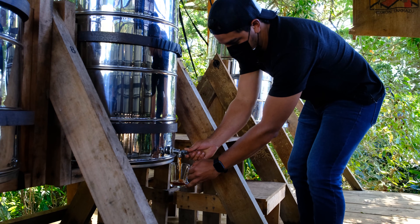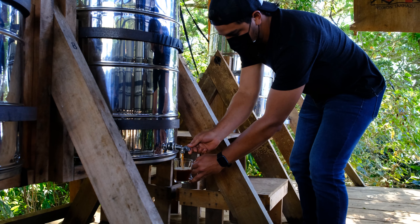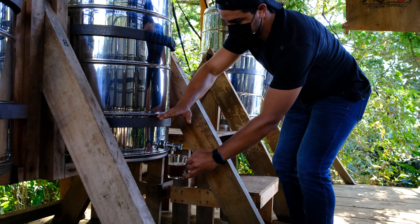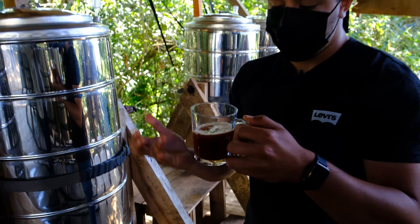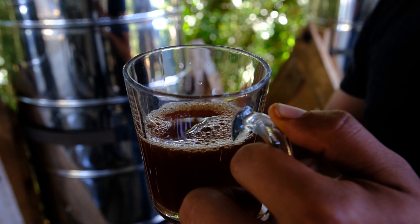The fermentation is monitored by checking the liquid content of the tanks. The amount of liquid that builds up and the soluble solids, or Brix, of that liquid provides evidence of how far along and how healthy the fermentation process is. Since no water was added to the tanks, this liquid is entirely made up of the juices that oozed out of the coffee fruit cells as the tissue was broken down during fermentation.